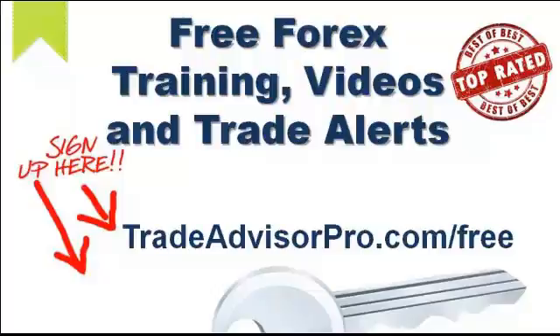You do not want to miss our trade alerts. We send out a bunch of trade alerts every month that are top rated in the industry. We send you our exact trades right to your inbox. Pause the video now, go to TradeAdvisorPro.com/free, and all you have to do is register and then come back to this video and we'll be sending a lot more goodies to help you with Forex trading.